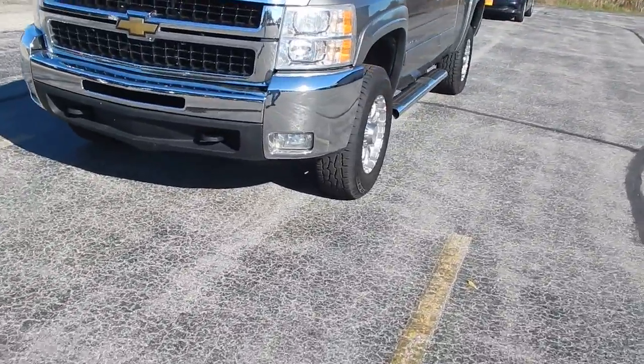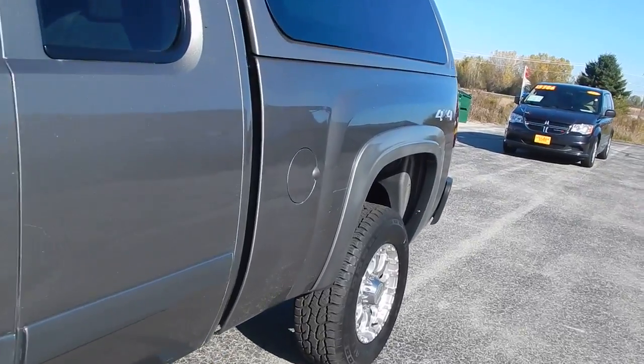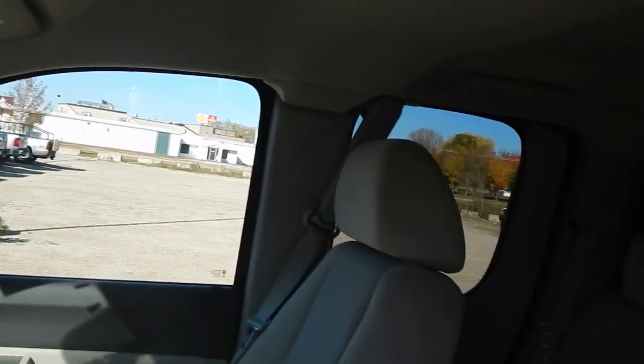Fog lights, tow hooks. Full power options — windows, locks, mirrors, powered driver's seat, automatic lights, cruise control, volume control, dual climate, push-button four-wheel drive, compass temperature, OnStar.